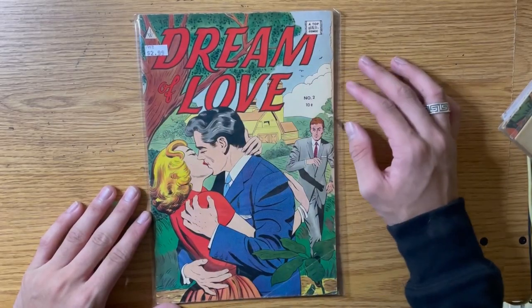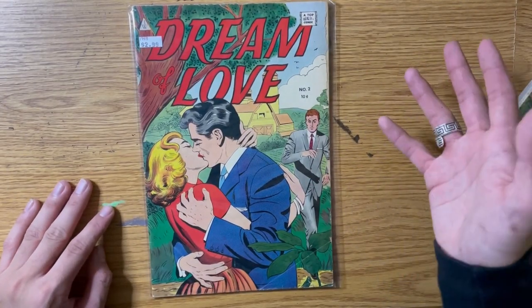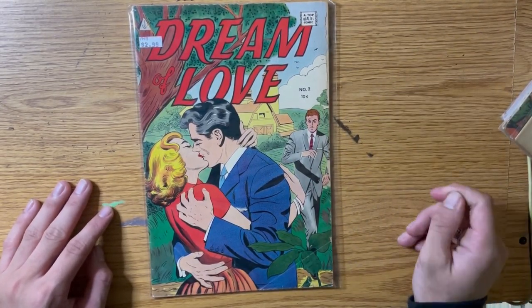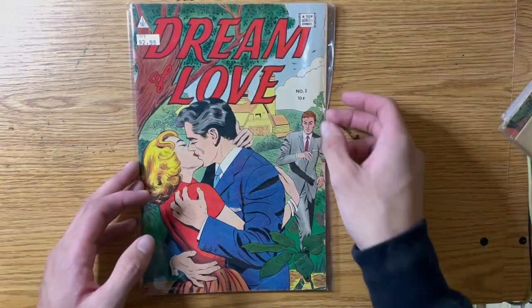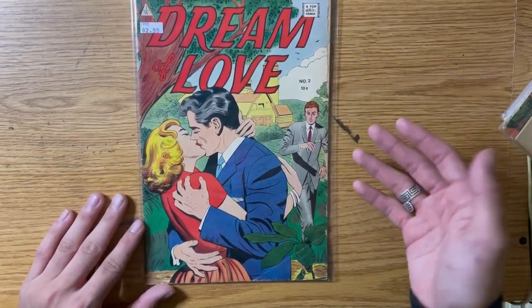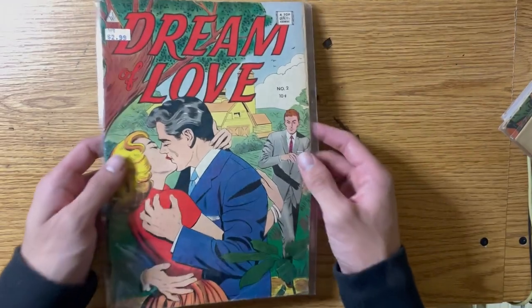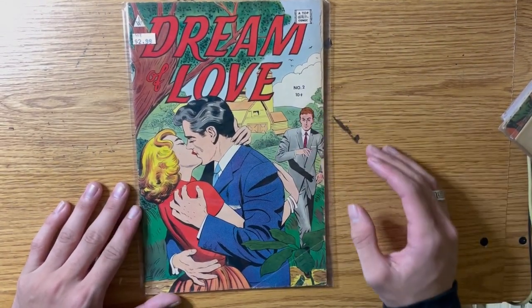The second comic I got is this Dream Love comic for three dollars — it's from 1958, number two. There's nothing particularly special about it and it's not really worth anything, but I really love these old 50s comic books, especially the Roy Lichtenstein style. Three bucks for this — how am I not going to buy it? I'm thinking instead of keeping it in my personal collection, I'll hand embellish it.